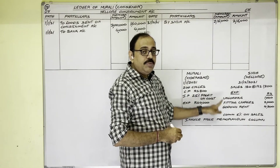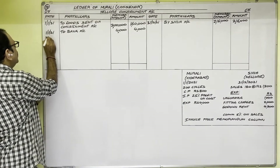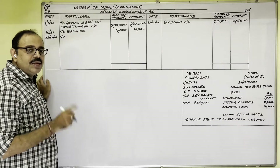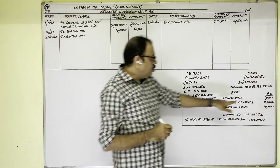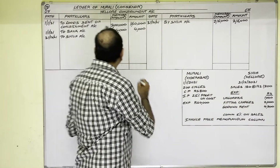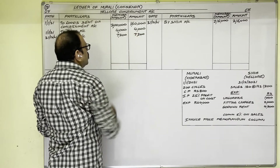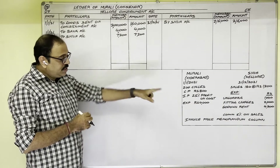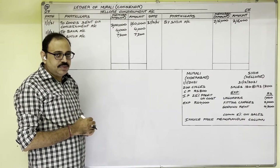Next, consignee's expenditure is shown on the debit side of the Consignment Account. Date is 31st December 2021. Entry: 'To Shiva Account.' Expenditure total: unloading charges 1,000 + cycle fitting charges 2,000 + godown rent 4,200 = 7,200 rupees. The same amount is written in both columns, because invoice price of consignee's expenditure does not exist.